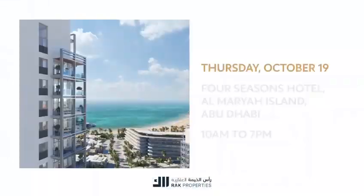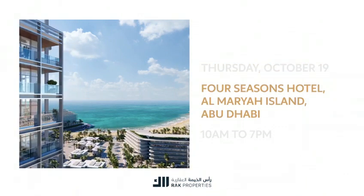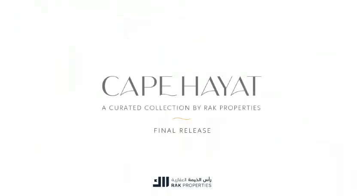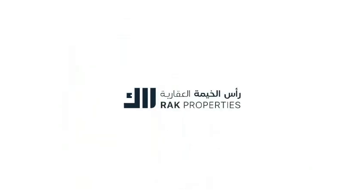Join us on the 19th of October at the Four Seasons Hotel, Al Maria Island, Abu Dhabi, from 10 a.m. to 7 p.m. for the final release of Cape Hayat in Mina Al Arab, Ras Al Khaimah. RAC Properties — enhancing lives and places.